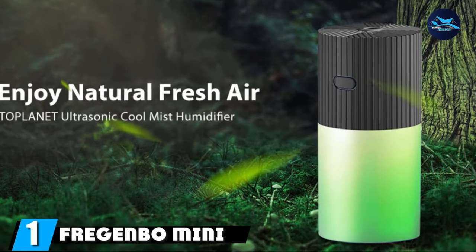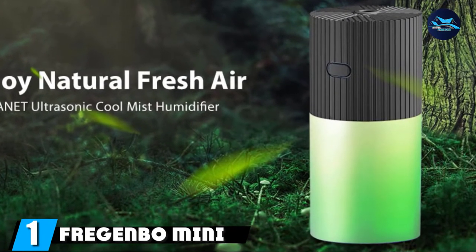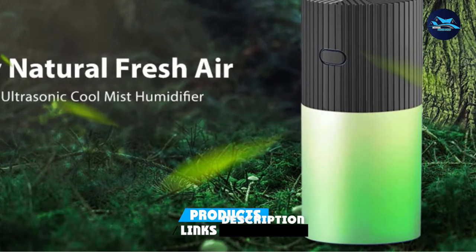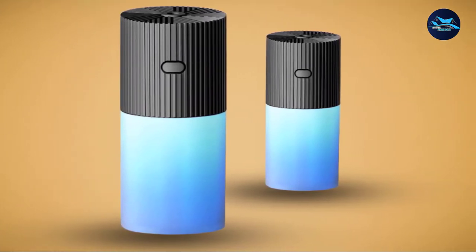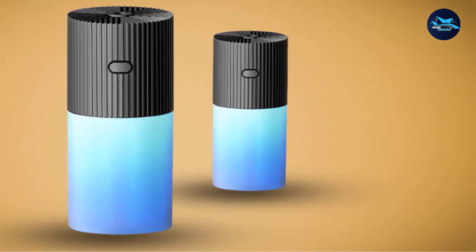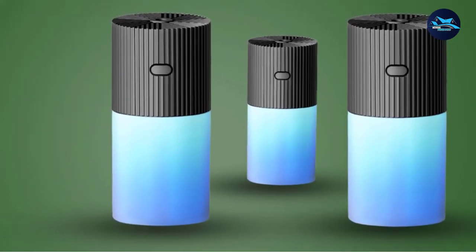At the first position of our list, we have the Fregion Bowl Mini Cool Mist Humidifier. It's a favorite among many customers. It produces a powerful, fine, cool mist that's quickly absorbed and inhaled. Despite the small size, this humidifier can hold up to 10 ounces, so it's able to last you up to 8 hours. It emits 1.5 ounces of cool mist per hour when plugged in.